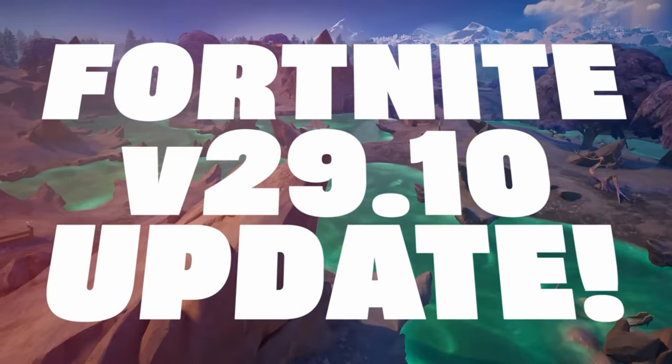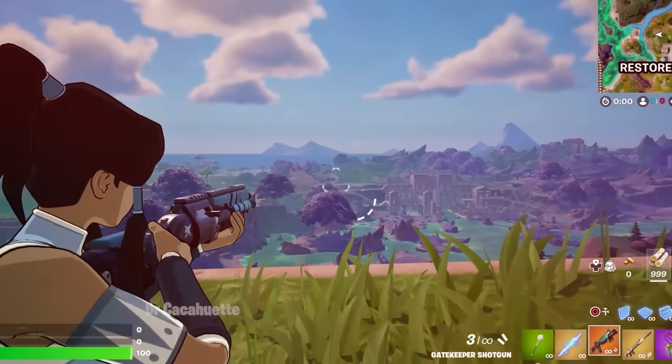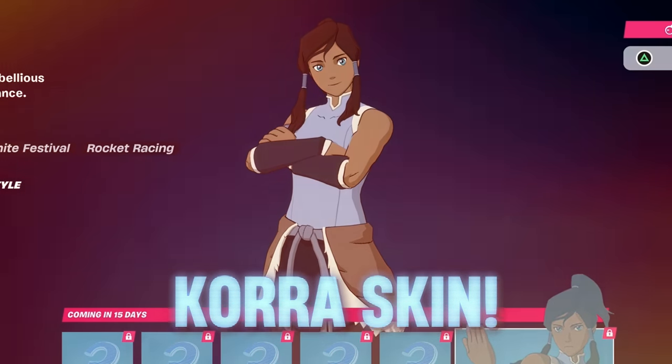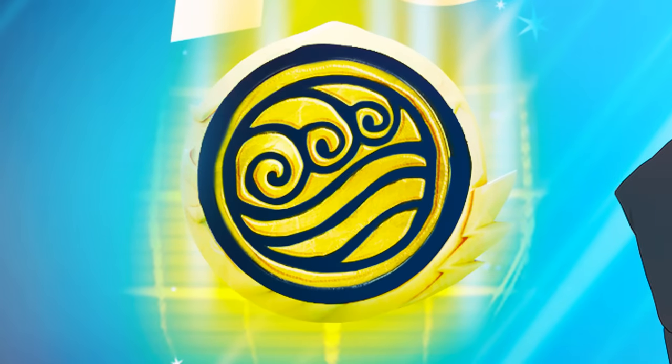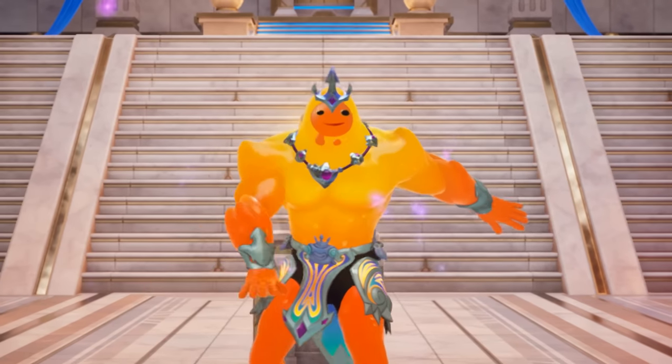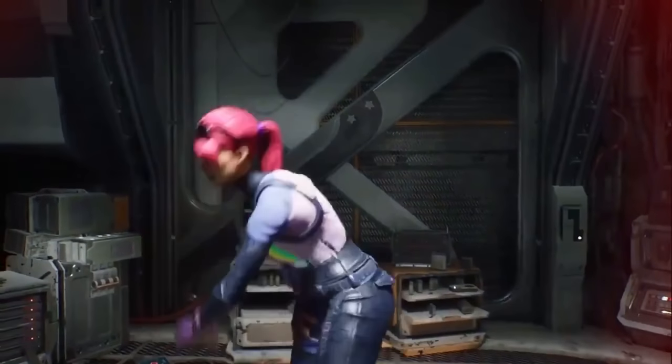The 29.10 update is just around the corner, releasing tons of brand new content — from the arrival of the brand new Chorus skin inside of the battle pass, brand new mythic items, and also some brand new free rewards. We're going to be going over everything here in today's video.